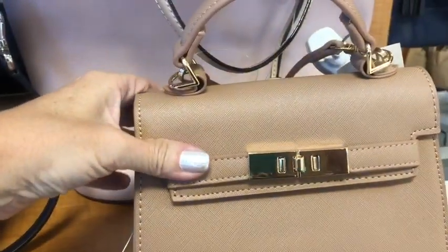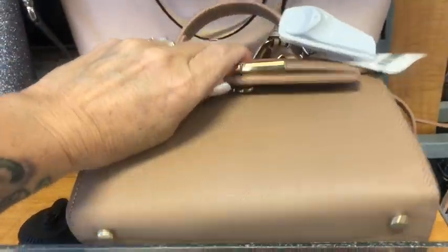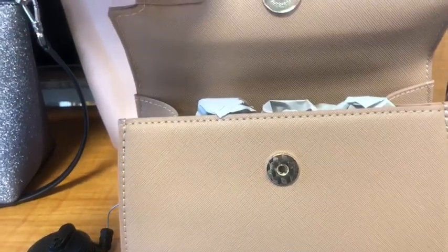Look at this little dinky one. Here's my hand, here's the bag — $19.99. It's a no-name, I guess.